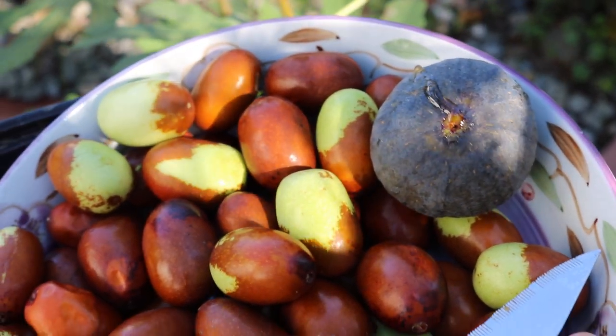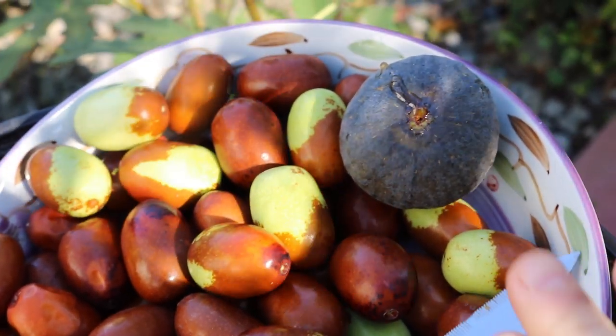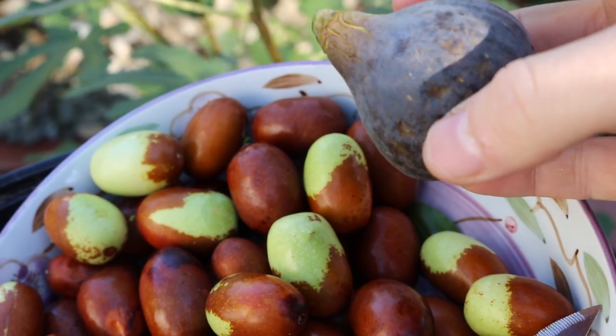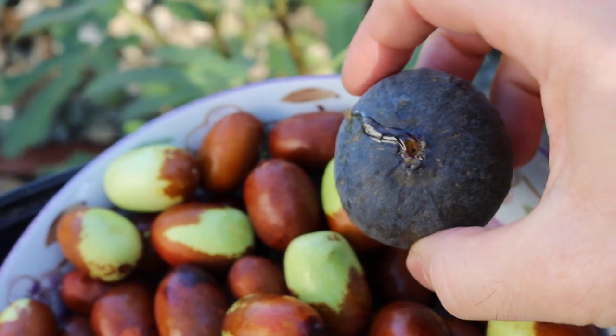Hey everyone, this is Ross. I've got myself a nice little bowl of Jujubes here — we're going to dry them in a minute. But also a nice, really well-ripened Black Madeira KK.